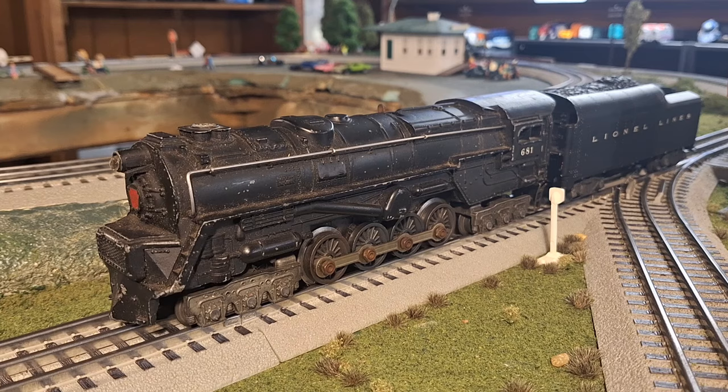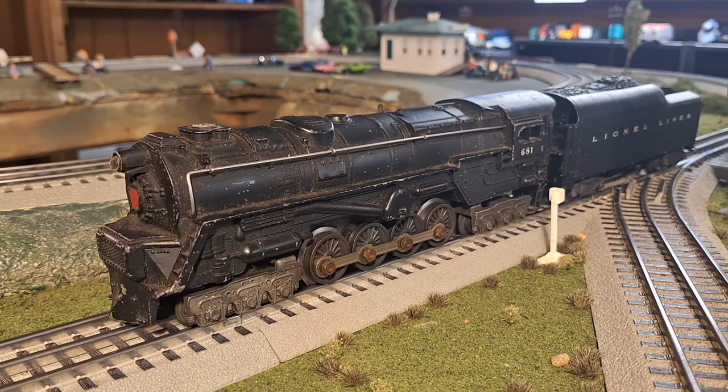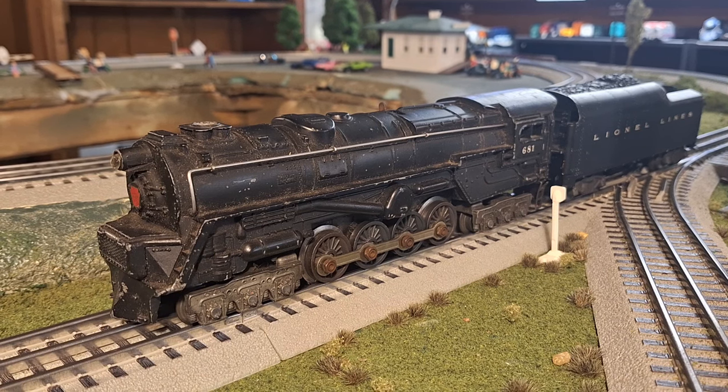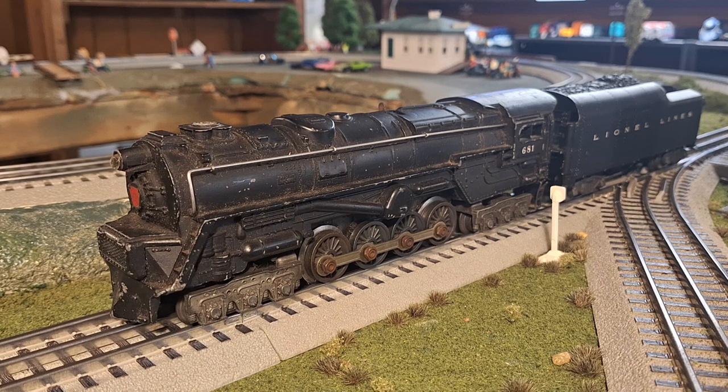Lionel would last catalog a turbine locomotive in 2022 as part of a set in the Lionel Chief Plus 2.0 line. This engine would feature all new tooling, but unfortunately it was never produced. After all, the turbine is definitely one of Lionel's most successful and iconic locomotives. Despite the prototype's status as an obscure experiment which failed to gain any traction, the Lionel turbine will go down in model train history as one of the best.